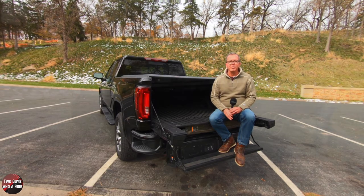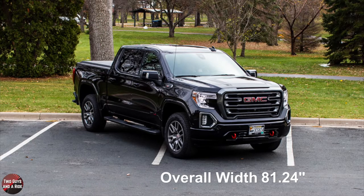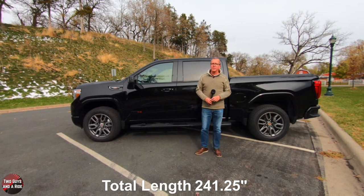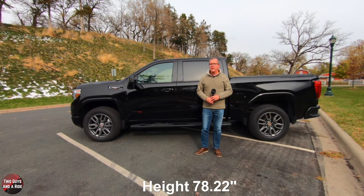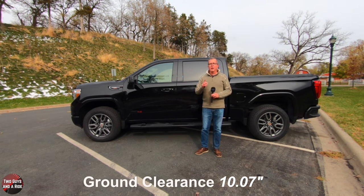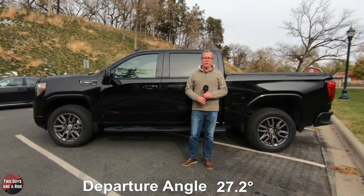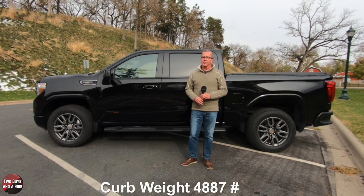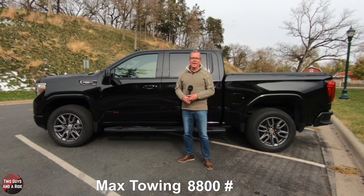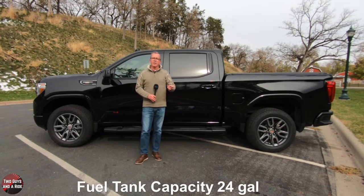Key dimensions: front track 68.1 inches, rear track 68.3 inches, overall width 81.24 inches, total length 241.25 inches, height 78.2 inches, wheelbase 157.05 inches, ground clearance 10.07 inches, approach angle 28.7 degrees, departure angle 27.2 degrees, curb weight 4,887 pounds, payload 2,113 pounds, max towing 8,800 pounds, turning circle 46.3 feet, and fuel tank capacity 24 gallons.